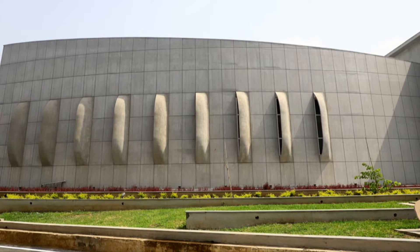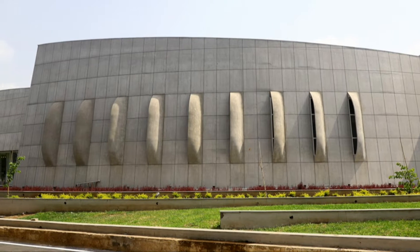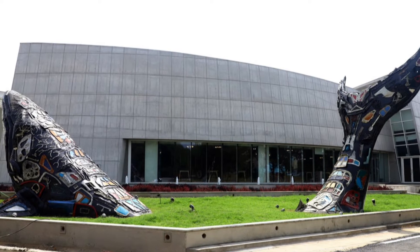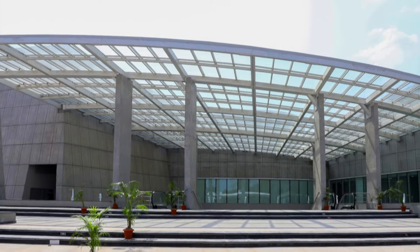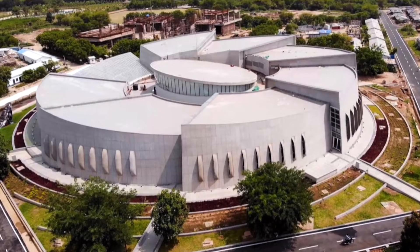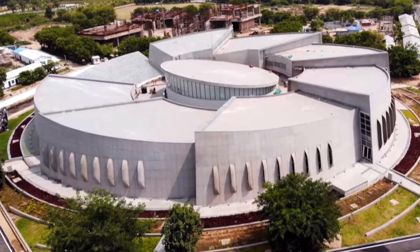The facility, which merges science education with entertainment, is set on two and a half acres with a built area of 150,000 square feet. Apart from its central atrium roof truss, the frame structure of the building is made entirely with concrete. The aquarium's exposed reinforced concrete walls form a shell-like structure symbolizing aquatic life.